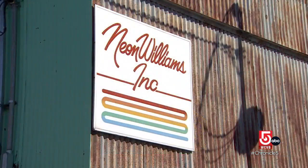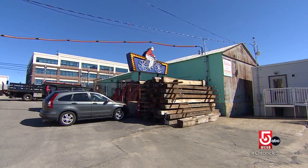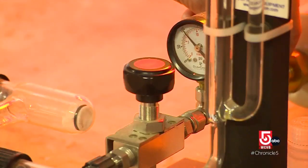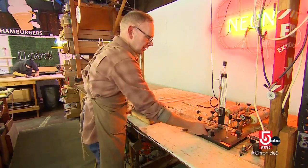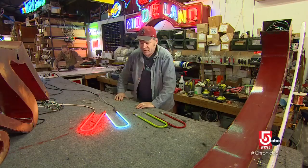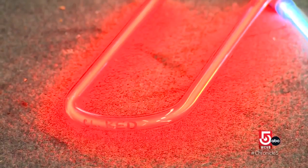Dave Waller and his wife Lynn run Neon Williams in Somerville. In the late 1800s, a British scientist discovered neon — he separated it from the air in a tube and, just for fun, put some electricity through it, and it lit up and looked just like this. That's the original right there.